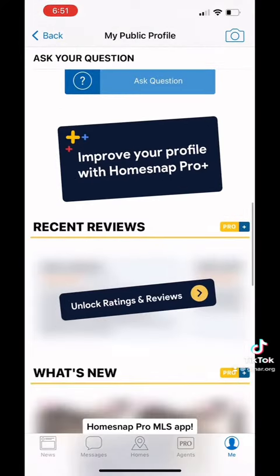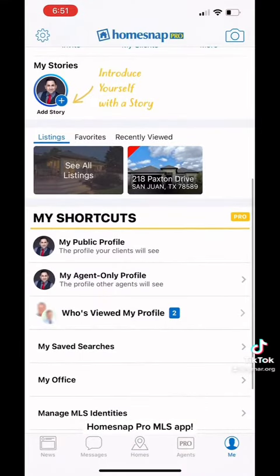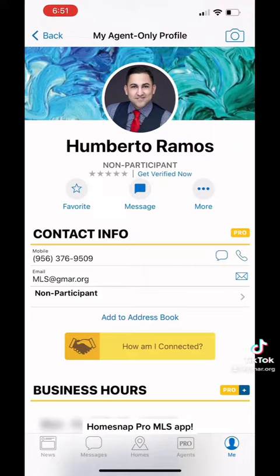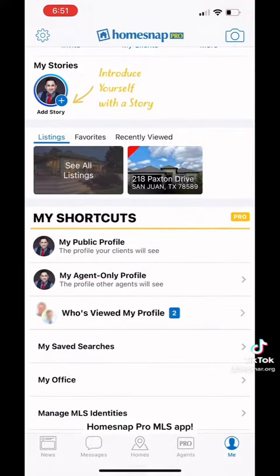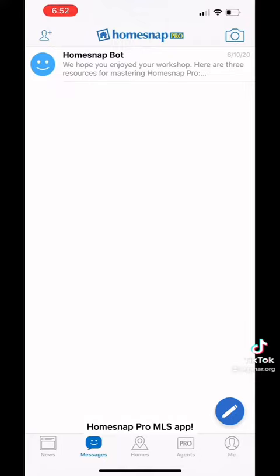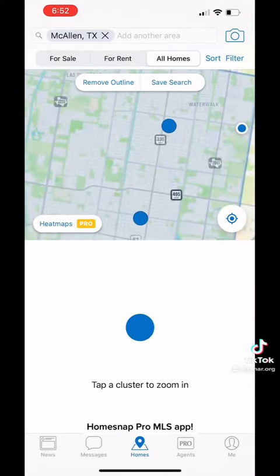Should you choose the Pro Plus version, you can also share this profile with your clients and with other agents as well. You can verify your profile so you can come out verified on Google Business as well. Should you choose to continue using the app, it's going to keep providing you with the best information out there.